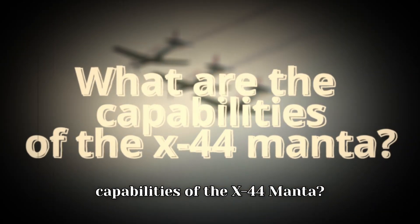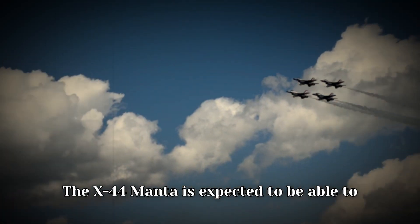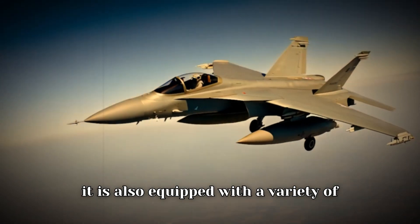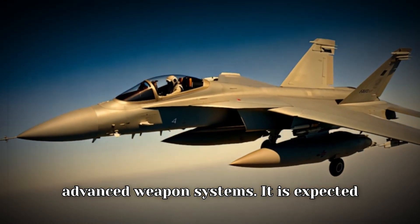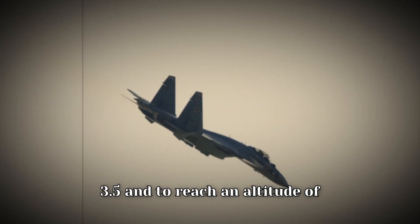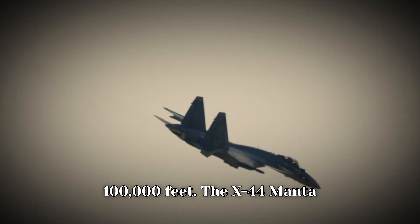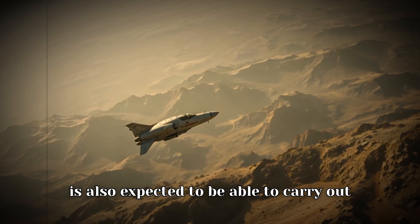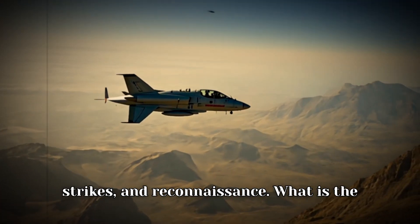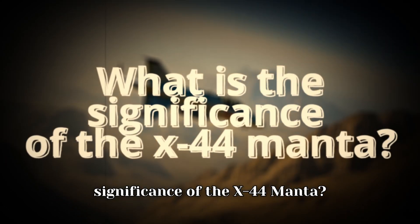What are the capabilities of the X-44 Manta? The X-44 Manta is expected to be able to fly at a top speed of Mach 3.5 and to reach an altitude of 100,000 feet. It is also expected to be able to carry out a variety of missions, including air-to-air combat, air-to-surface strikes, and reconnaissance.